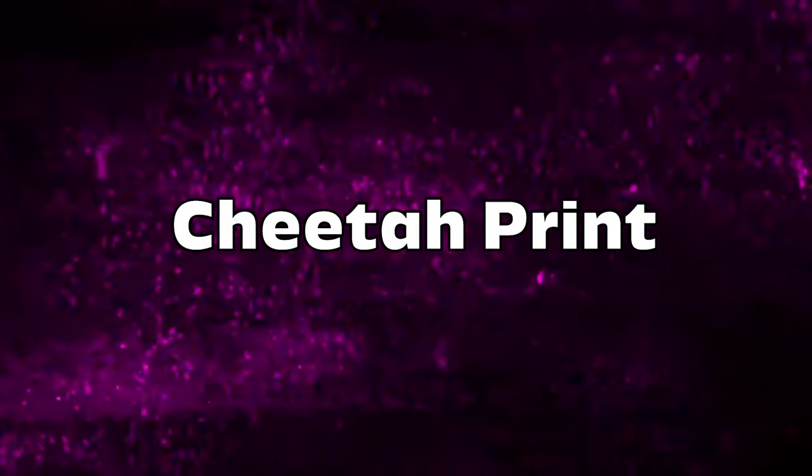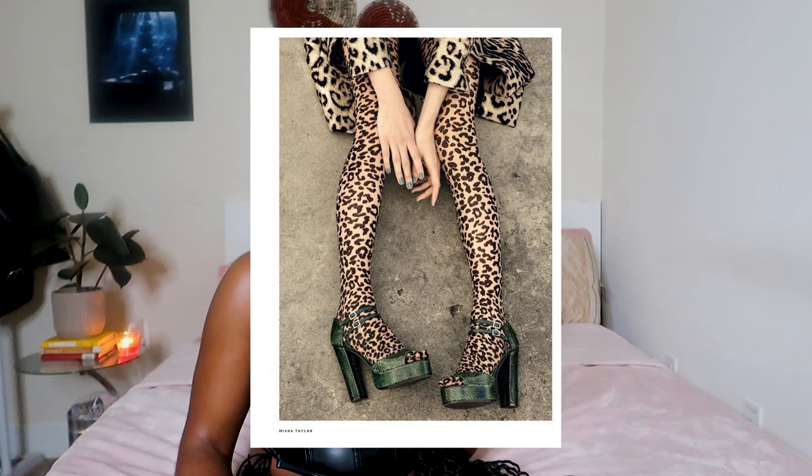Cheetah print. I really really like cheetah print. I've always liked it — I remember when I was in fourth grade I got my first pair of cheetah print ballet flats. It's back and trending now because of the whole mob wife aesthetic. I think it's a classic print and I don't think it'll ever go out of style.